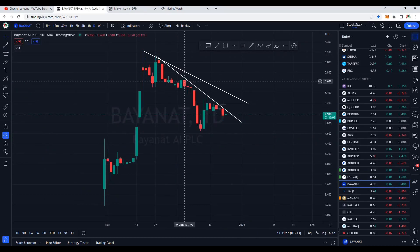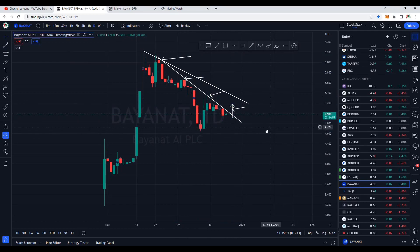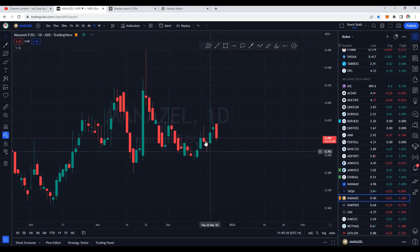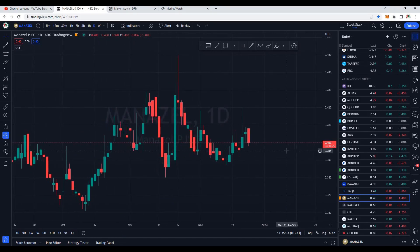Bayanat is still slow — it's resisting this trend line again and again. Once we see a breakout of this trend line we can say Bayanat is trying to become bullish, but for now it's in a no-trading zone. Taka is also slow. Manazil, after making a solid move to the upside, is now under pressure but overall still positive — I want to see a close above 0.410. That covers enough stocks for today. Don't forget to smash the like button and subscribe for regular updates. Thanks for watching, keep stocking!